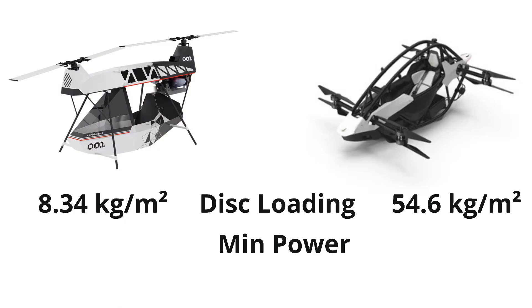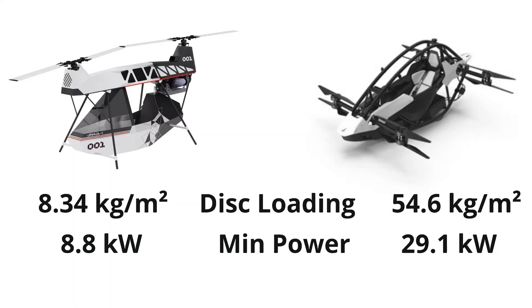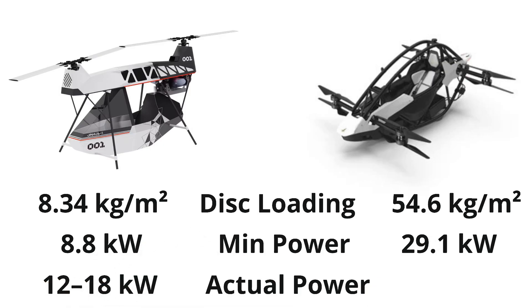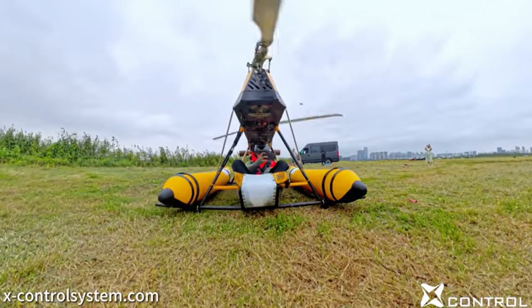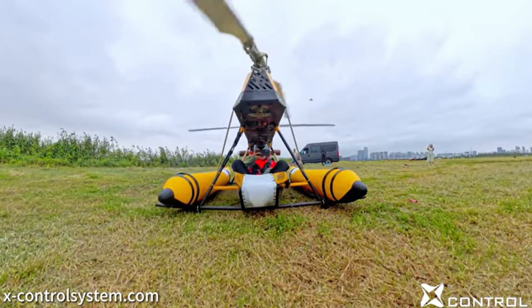Using simple calculations of momentum theory, the minimum induced hover power for each design is 8.8 kilowatts for the Yanis One versus 29.1 kilowatts for the Jetson One. However, these numbers are theoretical and do not include real-world aerodynamic and mechanical losses. Accounting for efficiency factors, the realistic hover power requirements become approximately 12 to 18 kilowatts for the Yanis One and 41 to 58 kilowatts for the Jetson One. This difference is significant and is one of the main reasons why the Yanis One is a strong candidate for electrification.